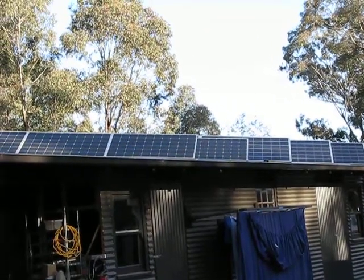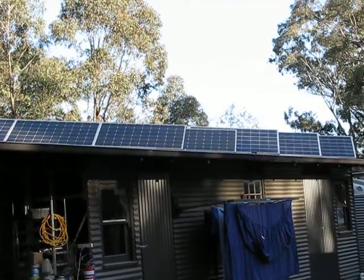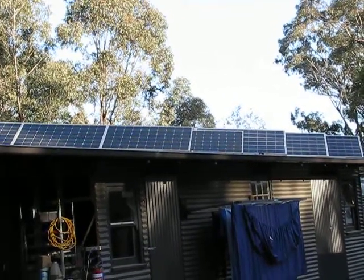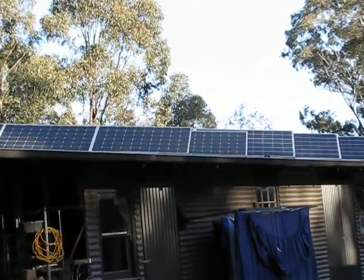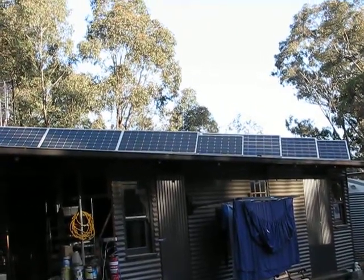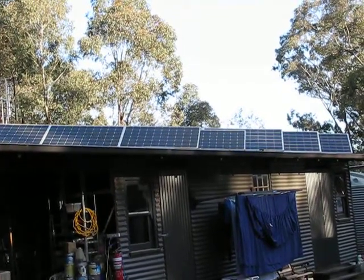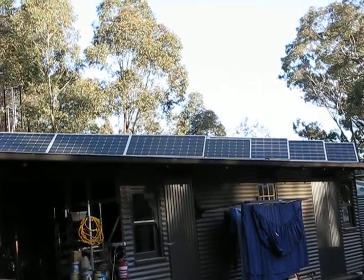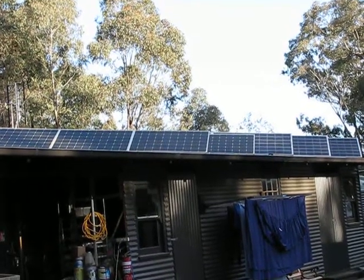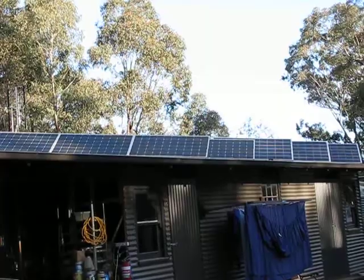G'day, Stephen Carey from OffTheGridandOz.com again. This is a bit of a Part 2 to 'how much solar do you need,' focusing on our 3 kilowatt system. If you watched Part 1, you'd already have a pretty good grip on what we use here.